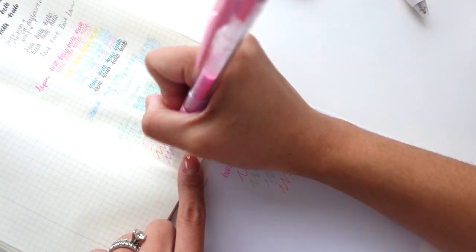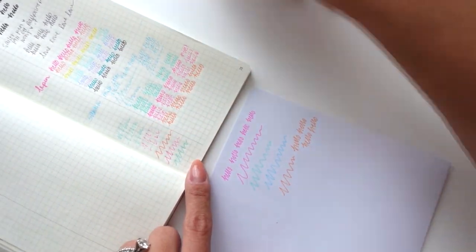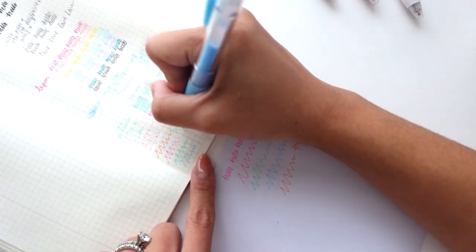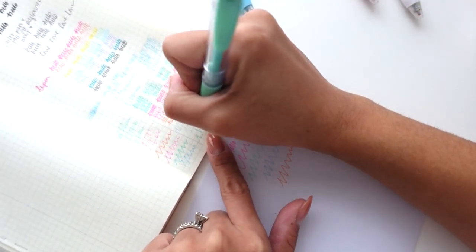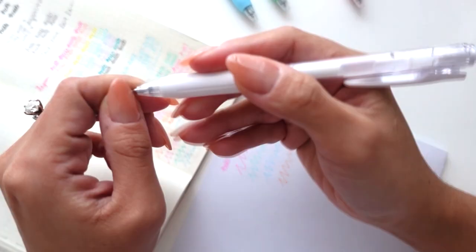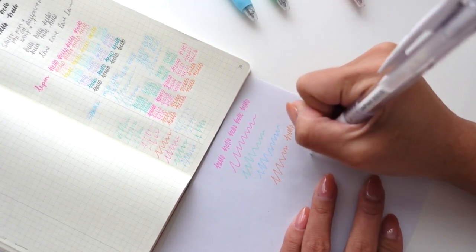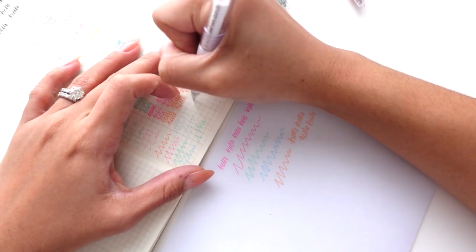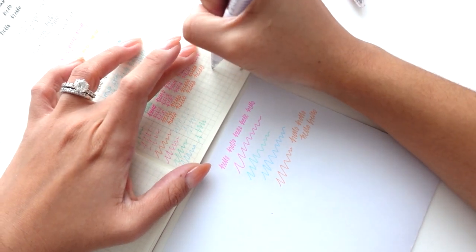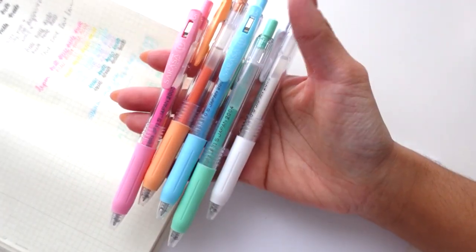Let's keep testing these. Some are still skipping a little — yeah it's the paper. Last but not least we have the white — I don't know if it's going to show up on white paper but I can see it like a shadow. I'm not sure if it's skipping since it's white on white, but that's fun. So I got these pens — the Sarasa Milk Color, a pack of five.